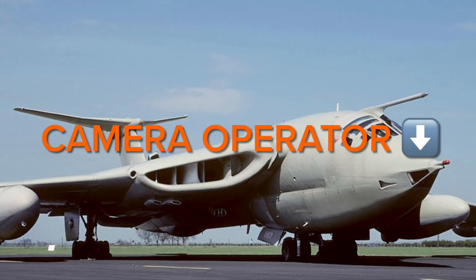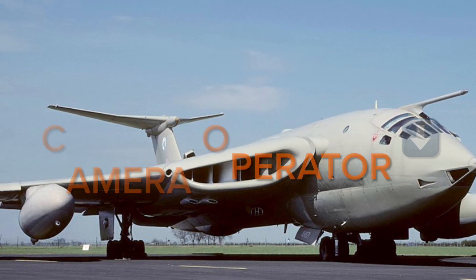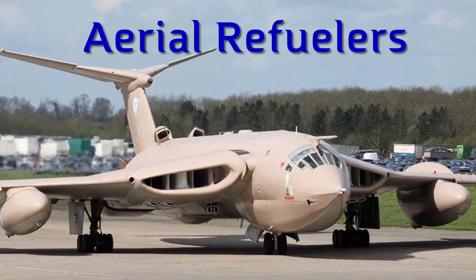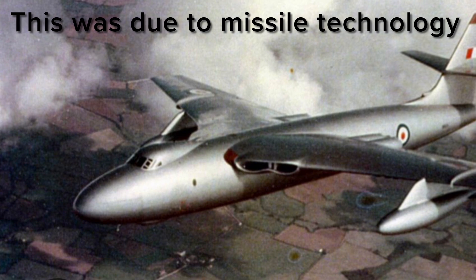In 1965, several Victor B Mark IIs were retrofitted with reconnaissance equipment, followed by several Mark Is being converted to aerial tankers to replace the aging Vickers Valiant tankers. The Valiants were being retired due to wing fatigue from low-level operation.